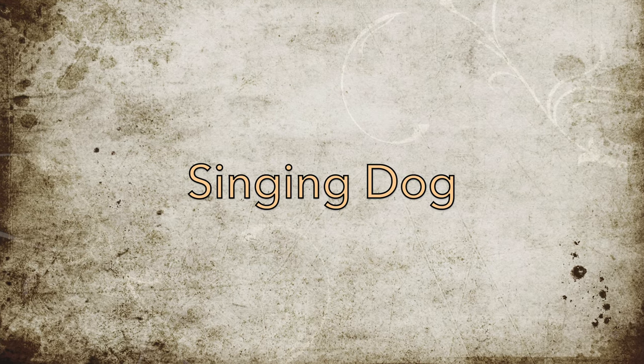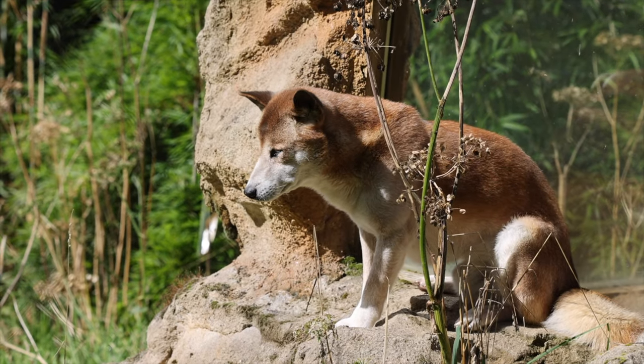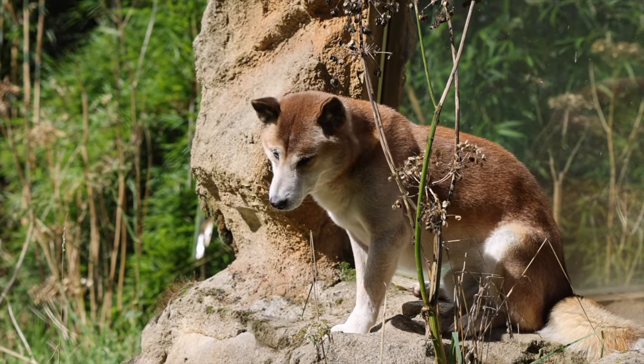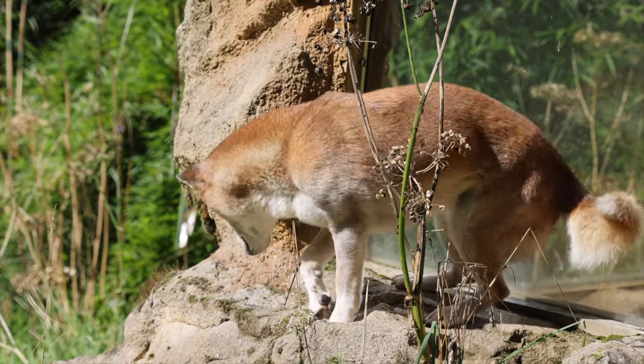Exmoor Zoo is home to many rare treasures, like the sand cats that we covered earlier, and the Singing Dogs that we are covering now. Two Singing Dogs call Exmoor Zoo their home, and they are the only ones of their kind in the UK.